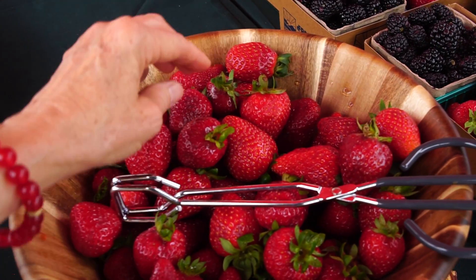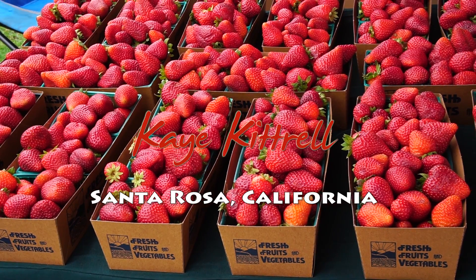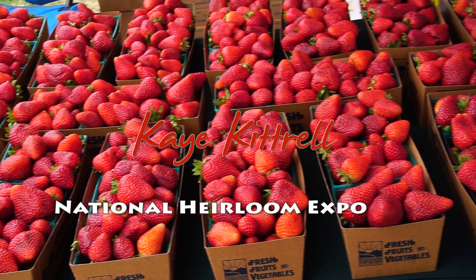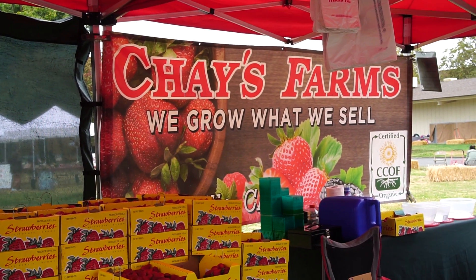And these are organic, right? Yes, ma'am. The dirt from Watsonville is probably one of the richest soil on earth. That's the capital of strawberries and the world's strawberries. The big companies are down in Watsonville. We're just a family-owned small farm.